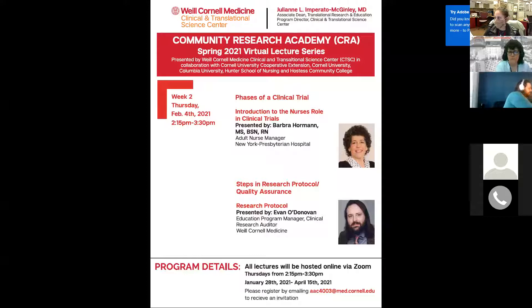Today we are welcoming our speaker Miss Barbara Horman. Miss Horman is a nurse — an adult nurse manager with over 31 years of experience at New York Presbyterian Hospital. Her time at NYP was established as a staff nurse before becoming a patient care director, then a clinical documentation nurse, and now clinical manager.